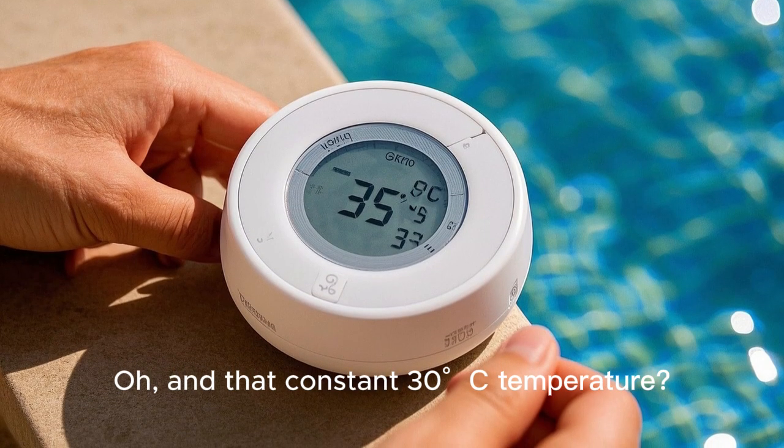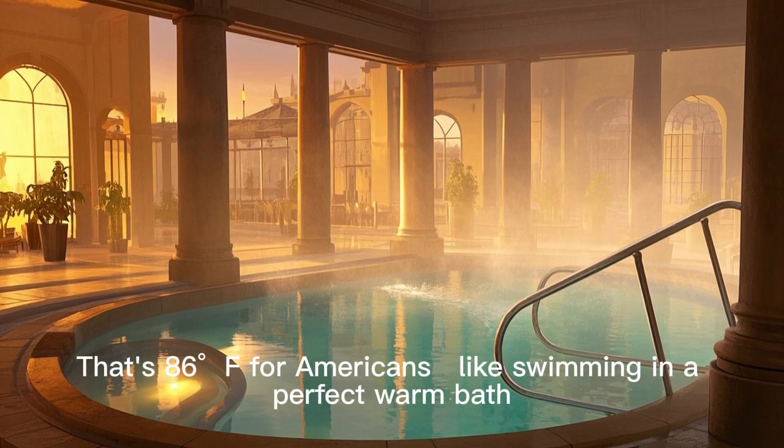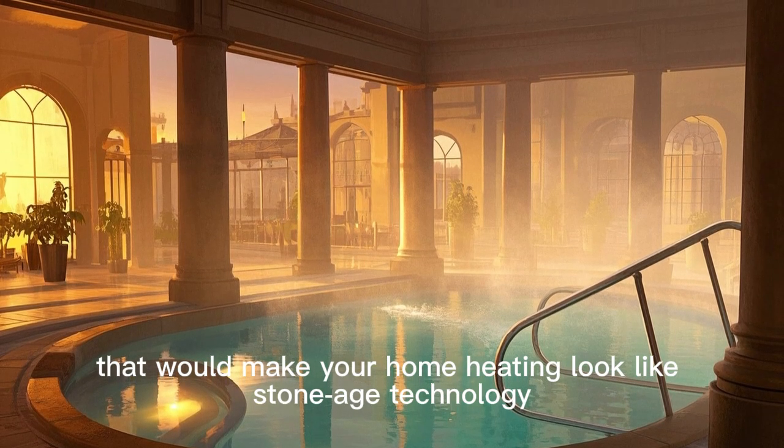And that constant 30 degrees Celsius temperature — that's 86 degrees Fahrenheit for Americans — is like swimming in a perfect warm bath, maintained 24/7 by systems that would make your home heating look like stone-age technology.